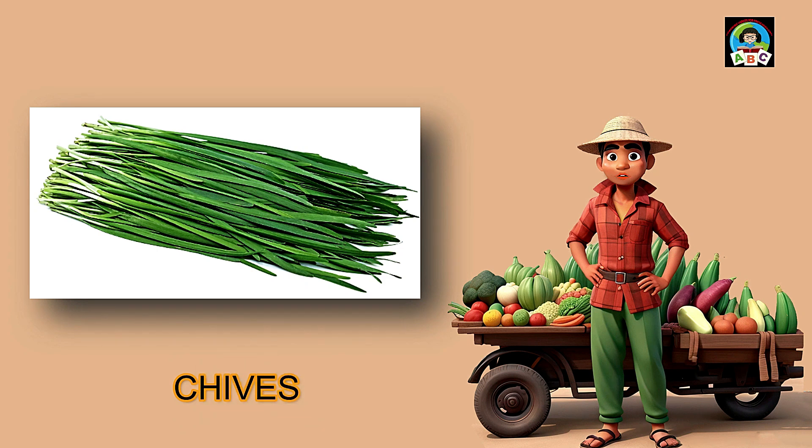Chives are like tiny green strings that bring a big flavor to toddlers. Packed with vitamins A and C, these little bits are super good for your health. The vitamins in chives help toddlers' eyes stay bright and their immune systems stay strong. So when you sprinkle these flavorful greens, you're not just adding taste — you're building a healthy and happy little toddler.